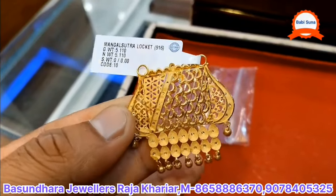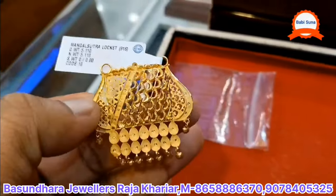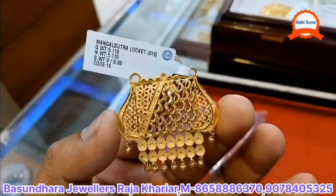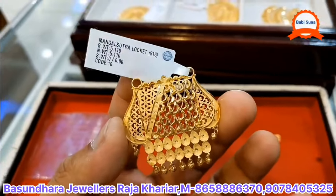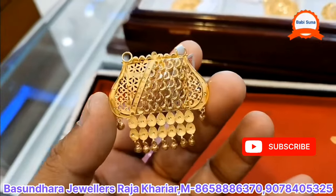Hello and welcome to our channel. We have a lot of comments about Mongol Sutra. If you look at Mongol Sutra, you can see the best collection. If you are visiting the channel for the first time, please subscribe and share the video.